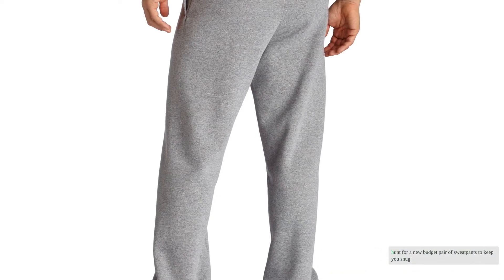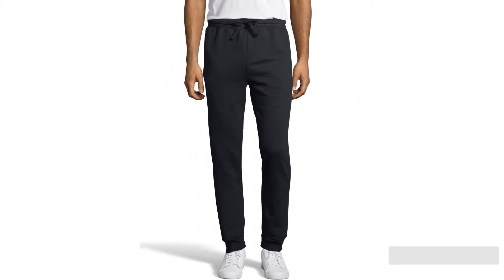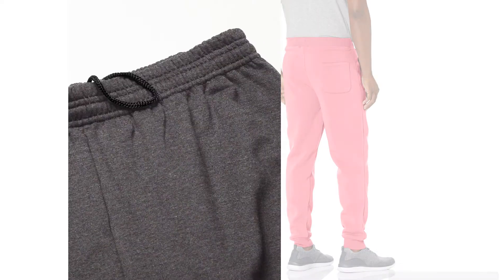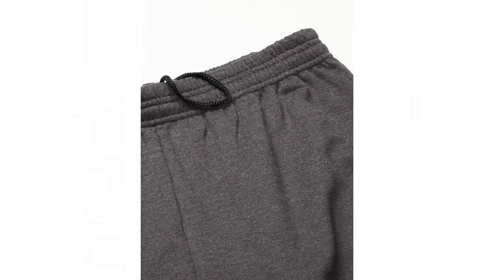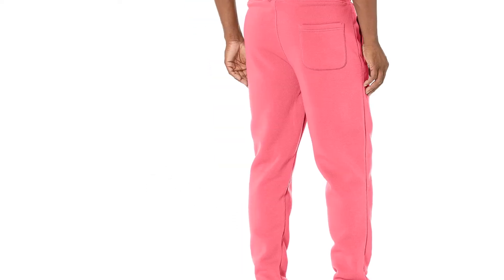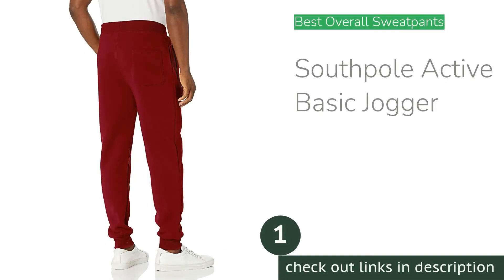On the hunt for a new budget pair of sweatpants to keep you snug, we researched 25 of the best pairs of sweatpants of 2021 and chose 10 to test rigorously. We then independently purchased all 10, tried them on, washed them, moved around, and lounged. We evaluated the feel of the material, breathability, fit, style, durability, washability, performance, and warmth. With so many options out there, it can be overwhelming to know where to start, but our research and testing can help you find the pair that can best serve your needs.